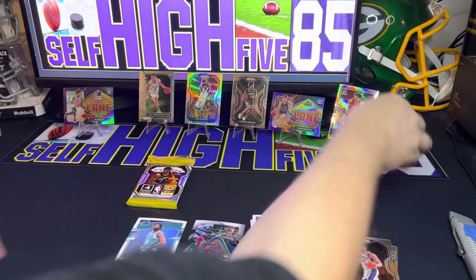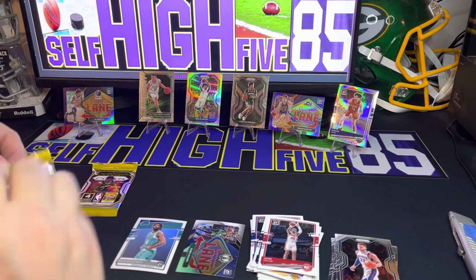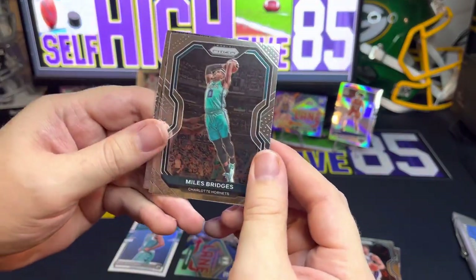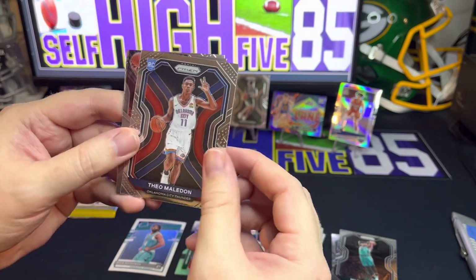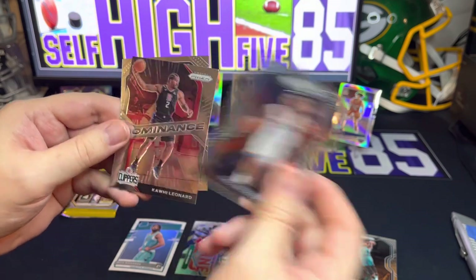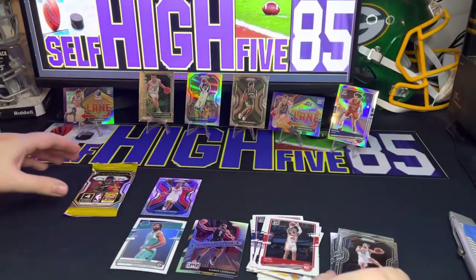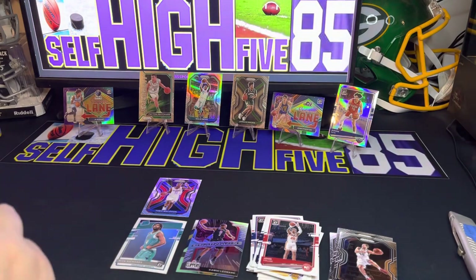Let's move on to the last two Prism packs. We have Miles Bridges, and then we get a rookie for my Thunder — Theo Maledon. He's been traded, I believe, to the Spurs maybe. Next one here is a Dominance insert — Kawhi Leonard — and then we finished off with Bogdan Bogdanovic.